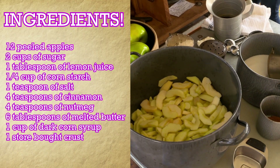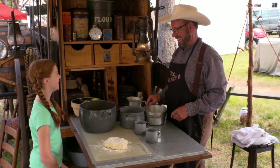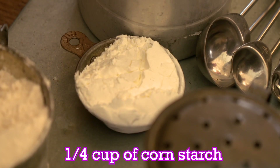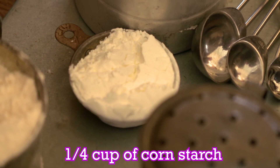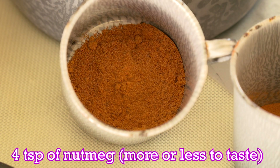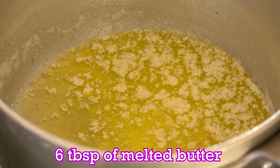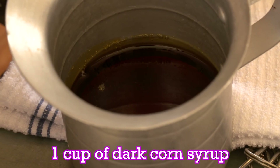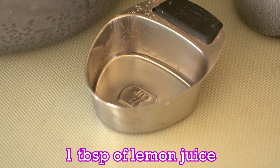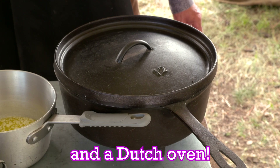Here's what you'll need for your apple cobbler: twelve medium apples, peeled and sliced. Two cups of sugar, a quarter cup of cornstarch, four teaspoons of cinnamon — more or less to taste — four teaspoons of nutmeg — four or less to taste — six tablespoons of melted butter, one cup of dark corn syrup, one tablespoon of lemon juice, one teaspoon of salt, one store-bought crust, and a Dutch oven!